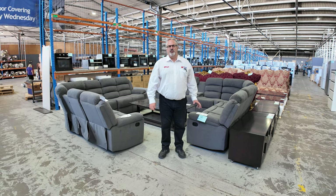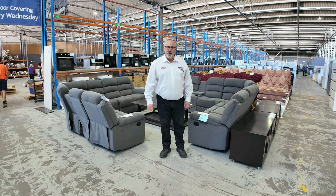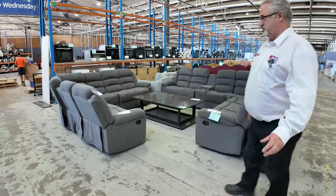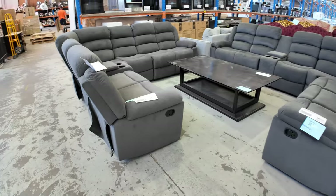Hi there and welcome to the Home Renovators preview for the auction of Wednesday the 7th of February 2024. It's been a huge week receiving stock — there's tonnes and tonnes of stock as you'll see as we go through.